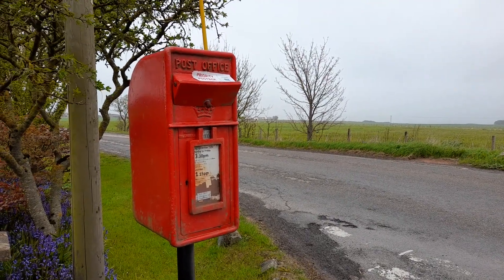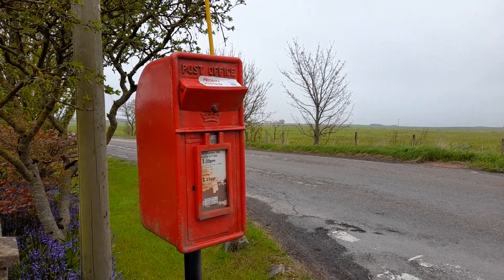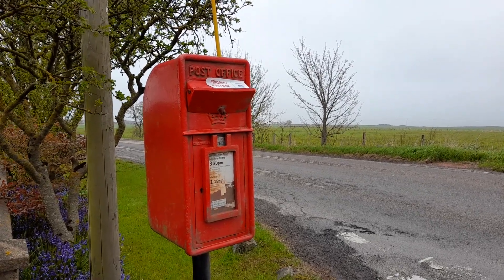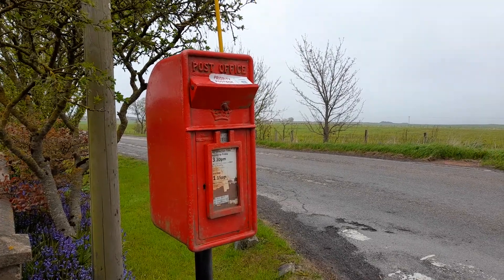Another video in our Post Boxes of Caithness series, here at Janetston, where the post office once stood. Lamp box, pedestal mounted, cast iron — quite an old box with 'Post Office' on the top, and I can't see an obvious maker's name.